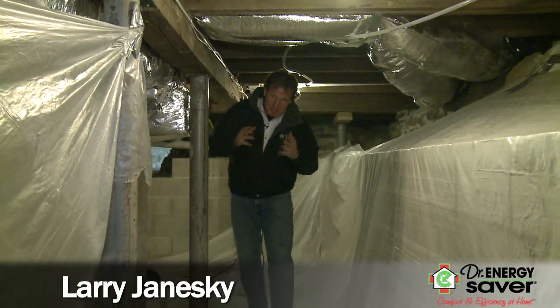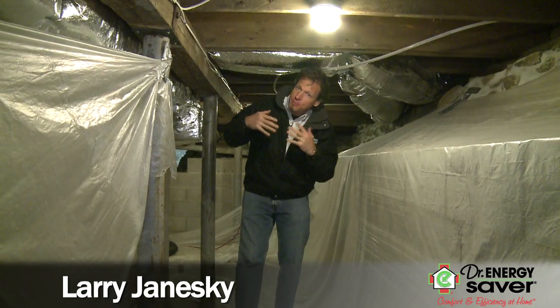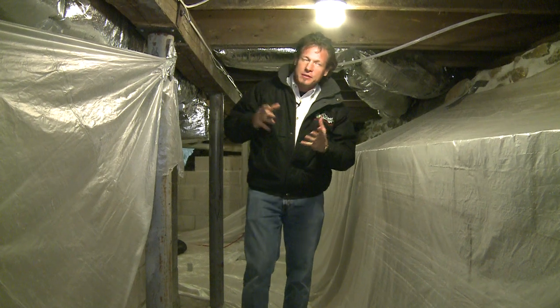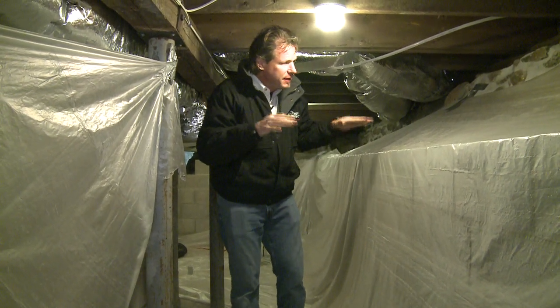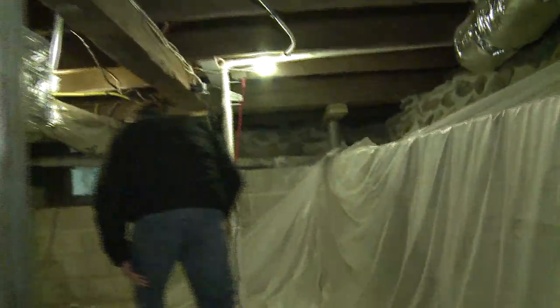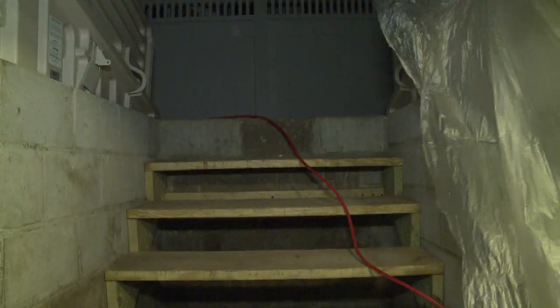Hey, I'm Larry Janeski from Dr. Energy Saver. The owner of this seaside home wanted to make their floors warmer in the wintertime, and they had a basement here that was a crawlspace — just stone walls, three feet high — and they dug that down to make a shallow basement.